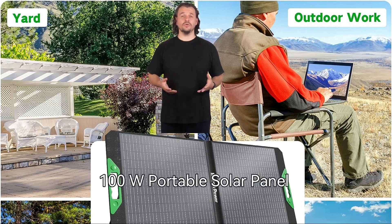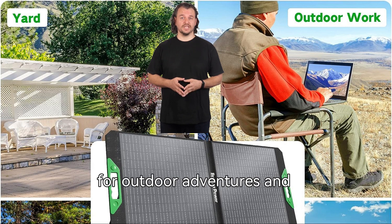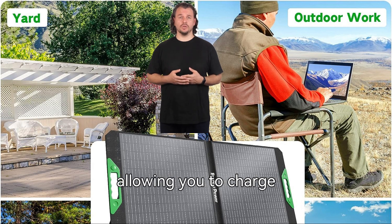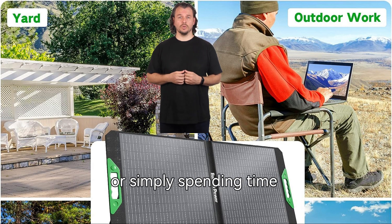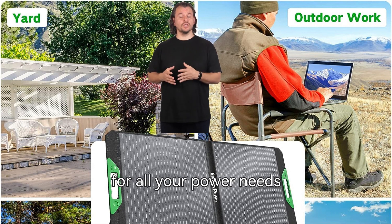Introducing the BorrowPower 100W Portable Solar Panel Set, your perfect companion for outdoor adventures and everyday use. This foldable solar panel is equipped with two USB and DC outputs, allowing you to charge your smartphone, laptop, generators, power stations, and more with ease. Whether you're camping, hiking, or simply spending time outdoors, this solar panel set is your go-to solution for all your power needs.